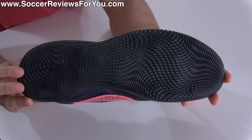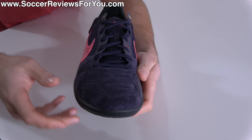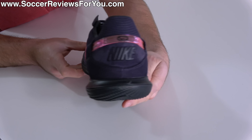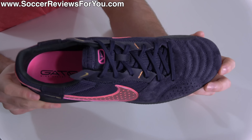Starting off with the Street Gato, as the name would suggest, it's a little bit more streetwear focused in that you can use them as dedicated indoors, but they're also intended and designed to be worn as casual everyday sneakers.